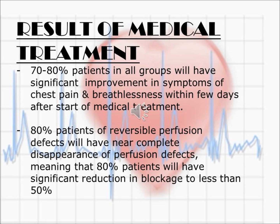Coming to the results of medical treatment, it was very clear that 70-80% of patients in all groups had significant improvement in symptoms of chest pain and breathlessness within a few days after starting medical treatment. This is a very significant figure. 80% of patients with reversible perfusion defects had near-complete disappearance of the perfusion defects, meaning there was significant reduction in blockage to less than 50%.